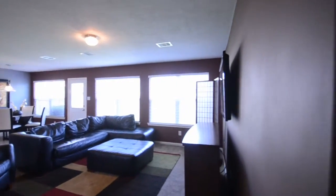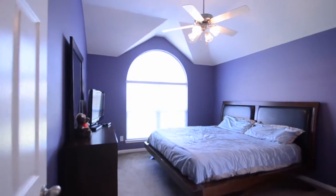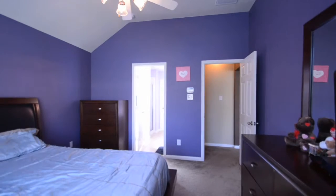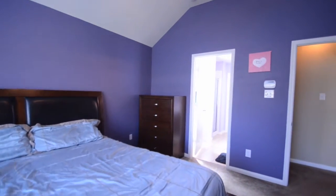All of this and easy access to 290, plus conveniently located to fantastic shopping and dining. Make your appointment today as this home won't last long. For more information about this home, contact the listing agent. Thank you for visiting and enjoy the rest of the tour.